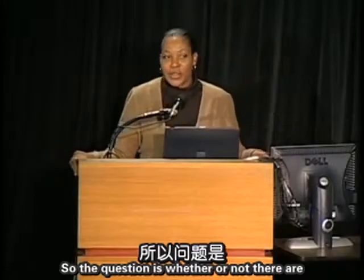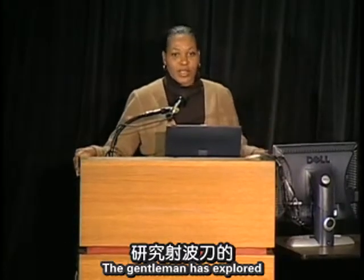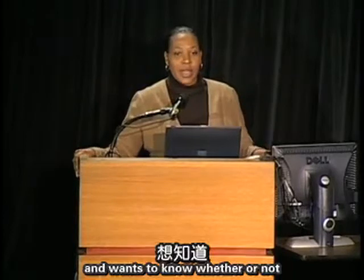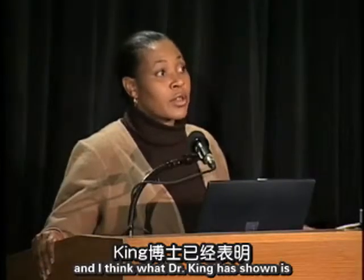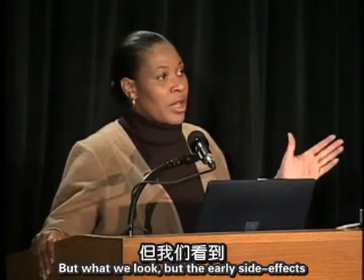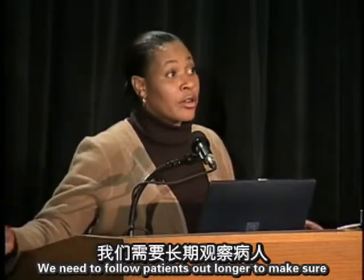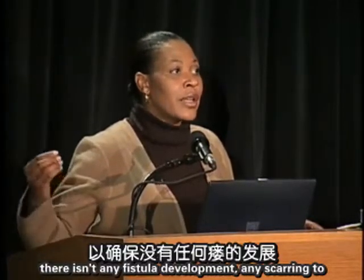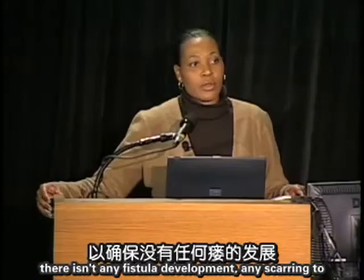Question: Are there side effects to CyberKnife treatment of prostate cancer? With all technologies, there are sometimes mild side effects. Dr. King has shown there is some mild diarrhea, but early side effects are fairly mild. We need to follow patients longer to ensure no fistula development or rectal scarring occurs with this technique.